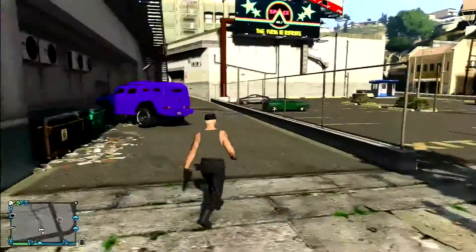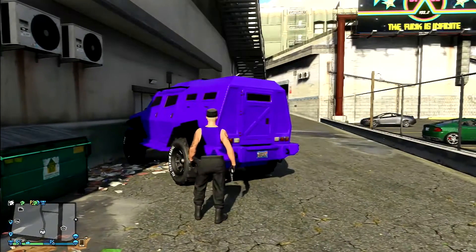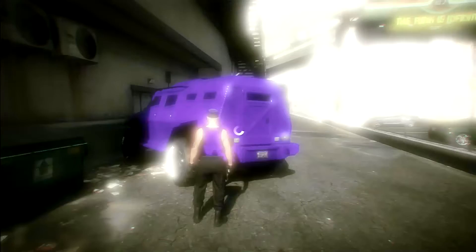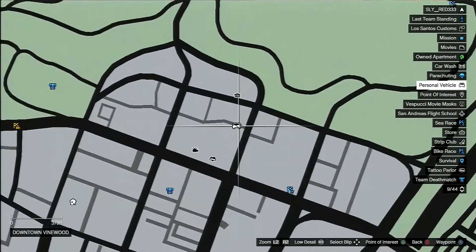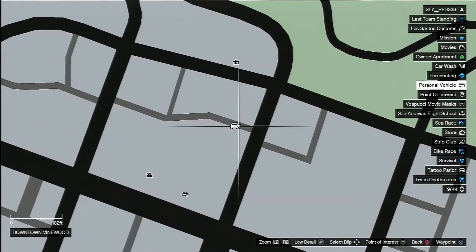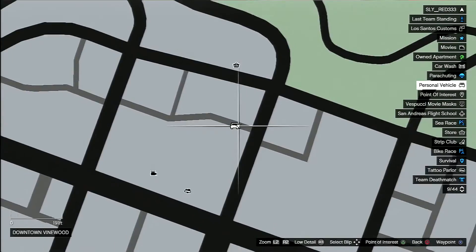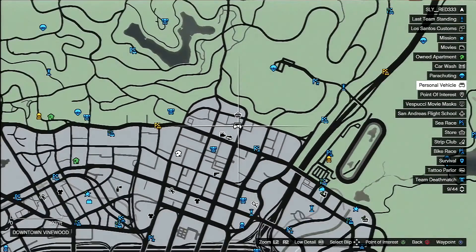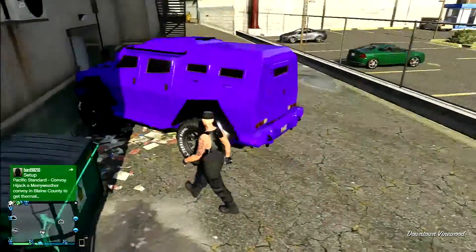There is a pawn shop in the corner back there that you can see right here on the corner, a tattoo shop in the front, movie theater in the front, and a bank back there.